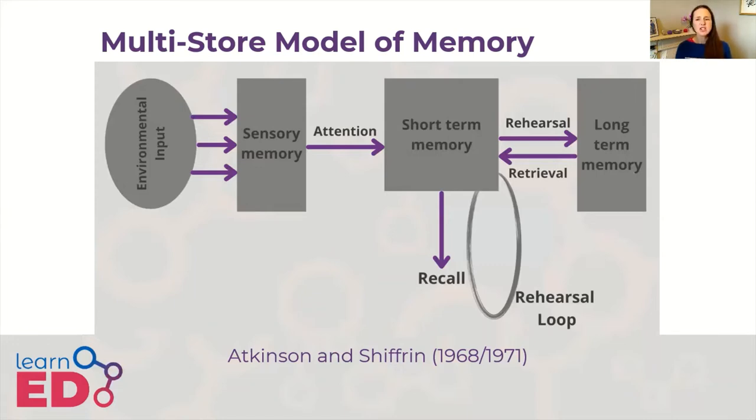However, there are issues with the idea of short-term memory being a unitary store. For example, it doesn't explain how we can do a range of concurrent learning, comprehension, and reasoning tasks, or case studies like KF. KF was studied by Chalice and Warrington and had suffered brain damage. After the damage, KF struggled to process verbal information — he had difficulty recalling sounds, but had no problem recalling letters or digits that were written down, which suggests that the short-term store might be slightly more complex.